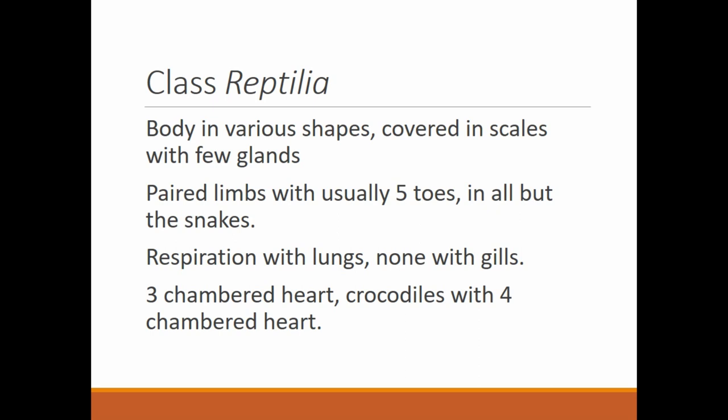Now let's go to class Reptilia — the reptiles. Body in various shapes, covered in scales with few glands. These are your crocodilians, your lizards, your snakes, your turtles and tortoises. They will have paired limbs with usually five toes, except for snakes, which have no limbs. Respiration is with lungs — there are no reptiles that have gills. Even totally aquatic reptiles like turtles still have to return to the surface to breathe air; they have lungs.